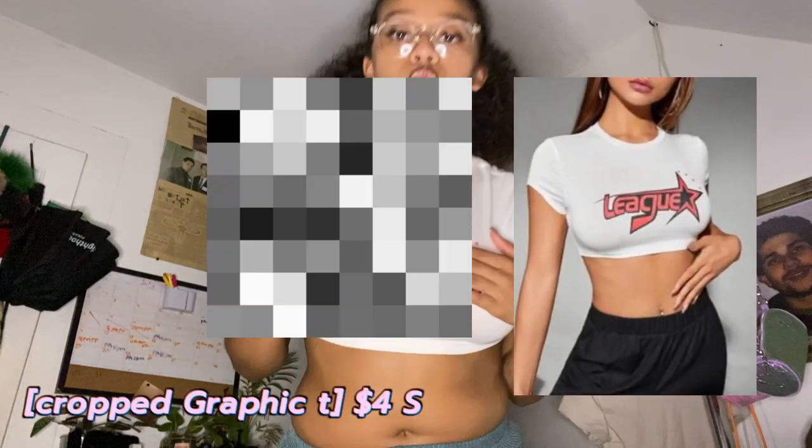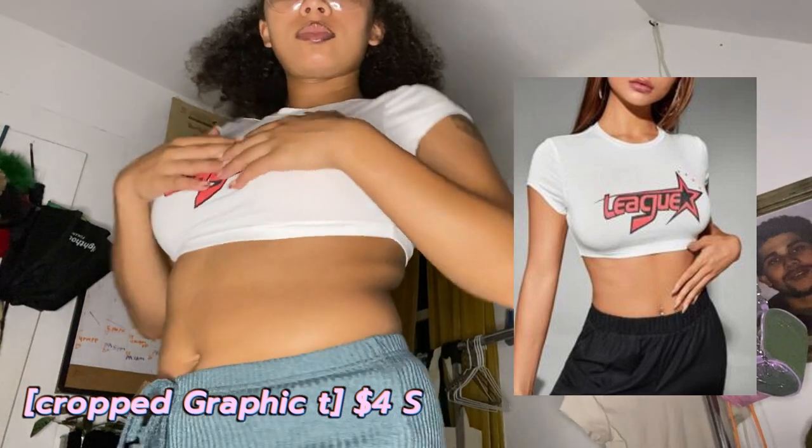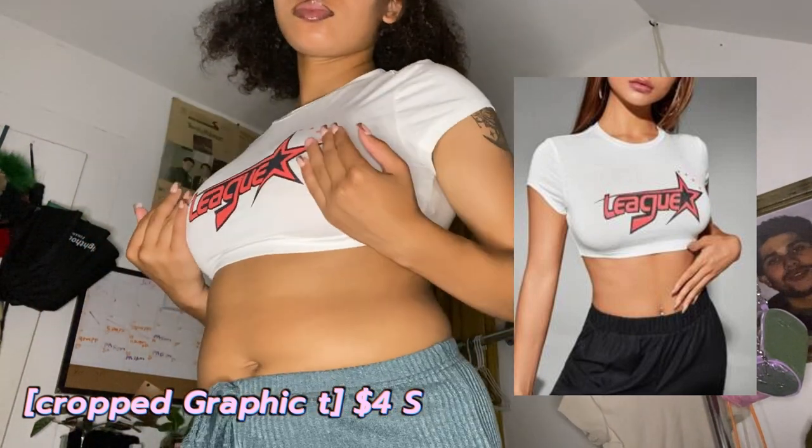This is one of my last graphic tees. It's very see-through — I had to cover it with a sticker, which I'm really upset about. I couldn't return this one because I got it on a sale where returns weren't allowed. But it says 'League' with a star — it's cute.